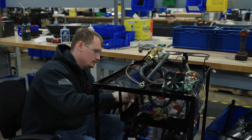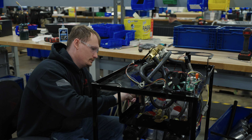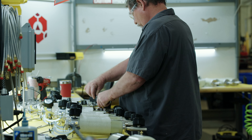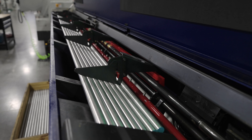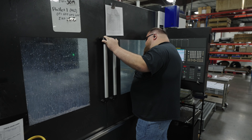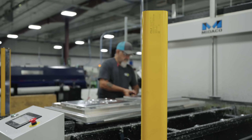BG Automation and BG Precision machine and make parts for car parts — anything that connects to your vehicle, we machine those parts. On top of that, we've also done manufacturing for the aviation industry as well as the agricultural industry.